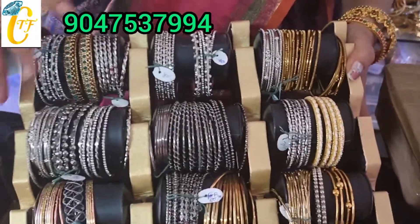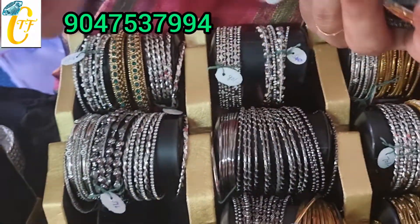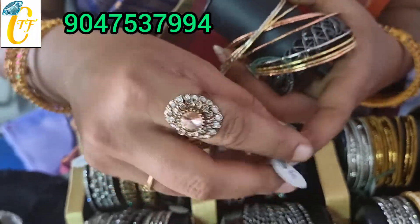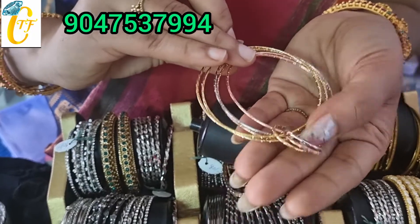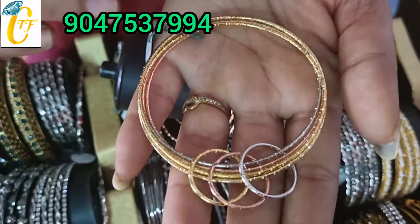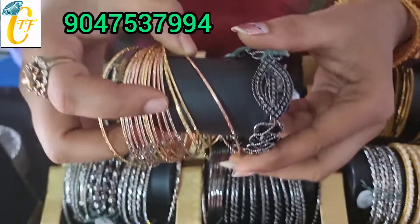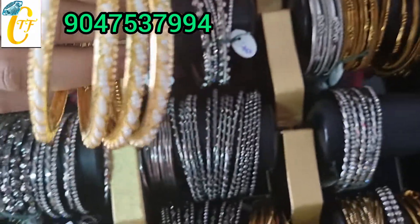Now you have a German silver collection. You can use a bangle. The rate is just 30 rupees. This is a ring design bangle, just 30 rupees. This breastplate is 140 rupees. This bangle is just 120 rupees.